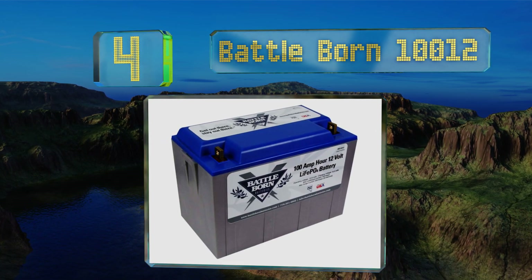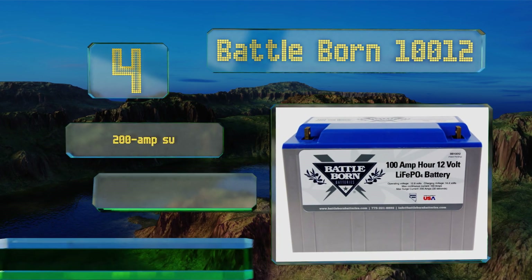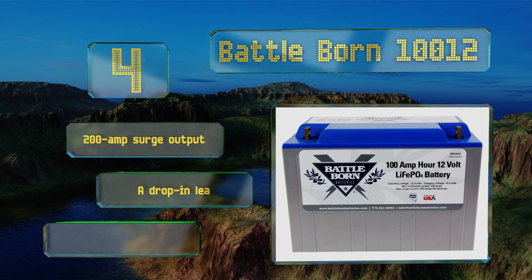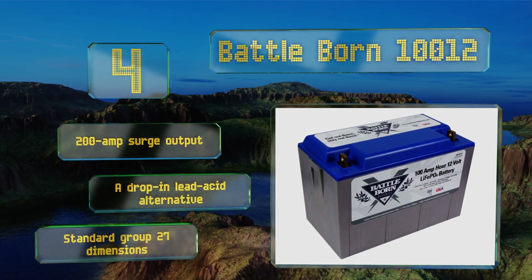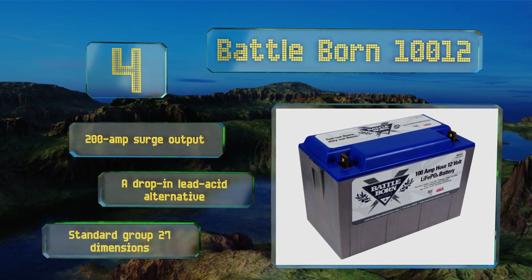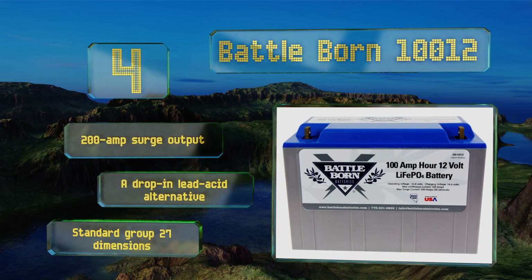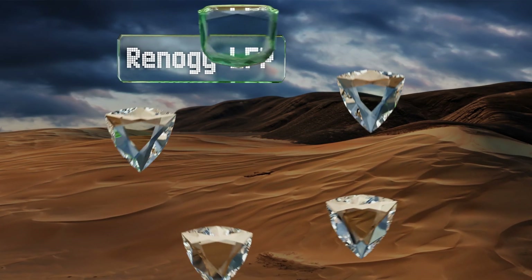At number four, among the most reliable as well as costly, the BattleBorn 100Ah can withstand a whopping 3,000 to 5,000 full cycles when recharged at the typical 14.5 volts. The company very much stands behind it, offering a full replacement within as long as an eight-year period. It features a 200-amp surge output and standard group 27 dimensions, and it's a drop-in lead acid alternative.